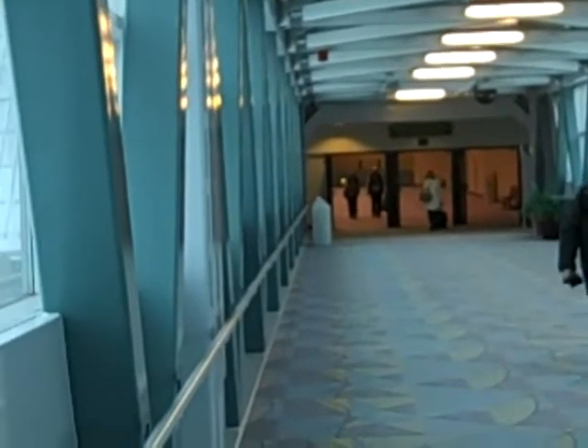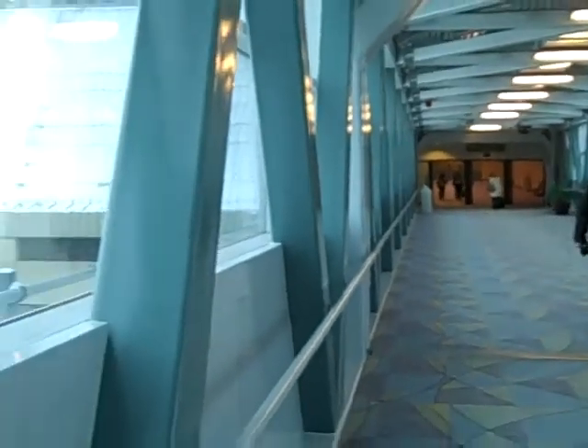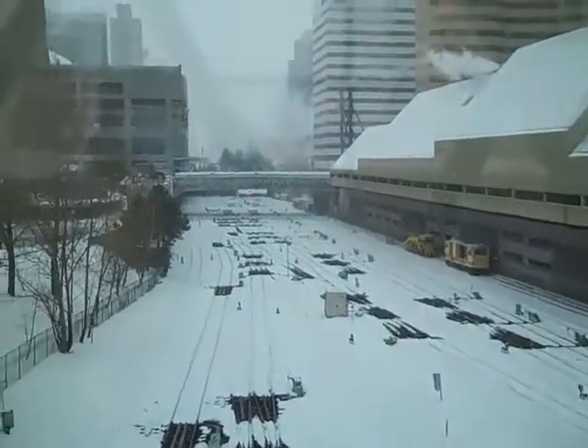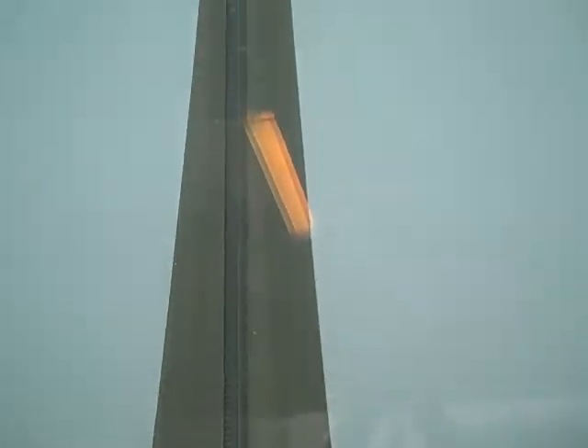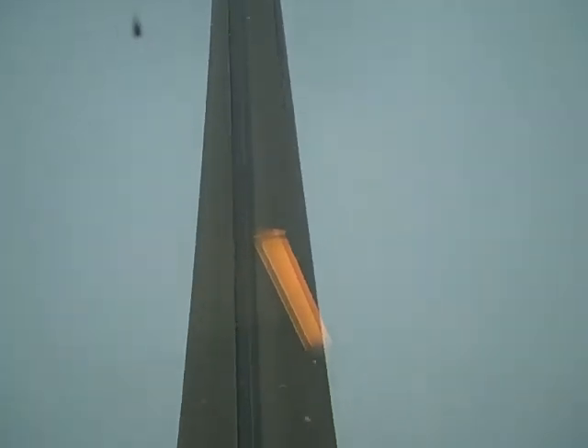This is the skyway between the north wing and the south wing of the Toronto Convention Center, above the train tracks. Last night we had a foot of snow here, and we're right outside the CN Tower — 180 stories tall, pretty amazing. It's still snowing outside, and you can see the stadium in the background, Rogers Centre.